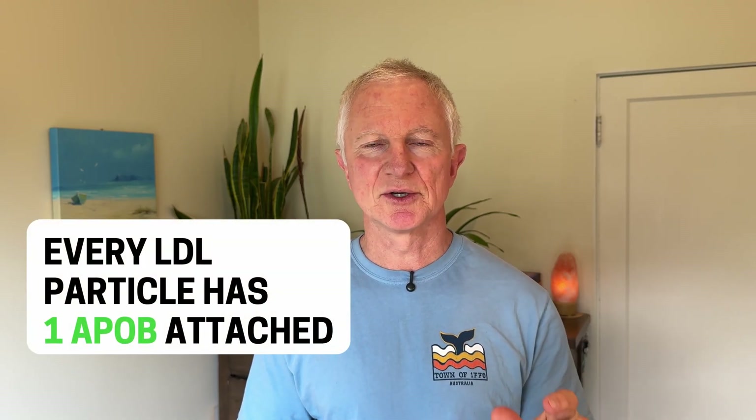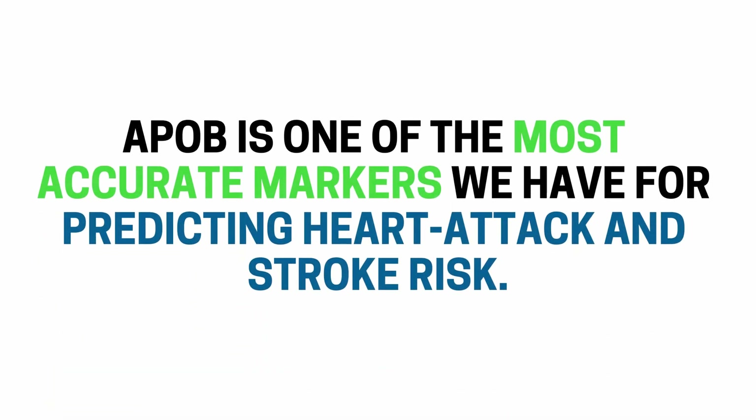That's where ApoB comes in. This test counts how many of those trucks are actually on the road. Every LDL particle has one ApoB attached, so measuring ApoB gives you the total number of particles carrying cholesterol. A high ApoB means there are more particles bumping against arterial walls, even if your LDL cholesterol looks normal — and this is worse if you have high inflammation. ApoB is one of the most accurate markers for predicting heart disease and stroke.